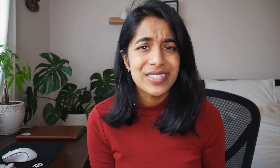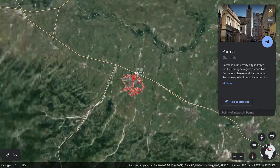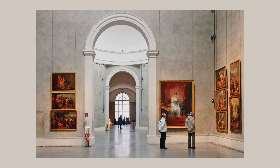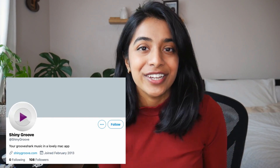Bear was built back in 2016 by a really small team — just 17 indie developers based out of Parma, Italy, which is also famous for its architecture, music, art, prosciutto, cheese, and its countryside. This team has been building apps over the past 10 years with varying levels of success, but they never gave up, and Bear was their first big breakthrough hit.